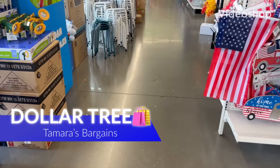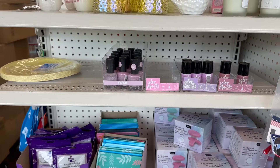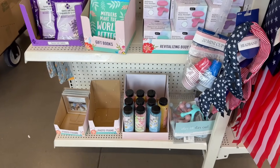Hey everybody, welcome back to my channel and today we are here at Dollar Tree. I hope you're all doing well and amazing on this beautiful day. So with that being said, go ahead, get cozy and comfortable. Grab your notebook and pen, your drinks and snacks because we're going shopping.